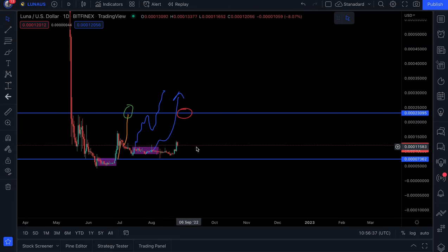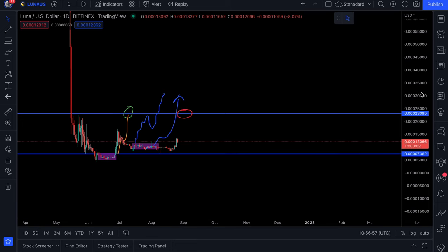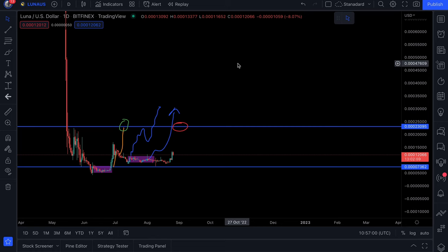For everybody watching this video — whether you're a Luna Classic skeptic, someone curious about the project, or someone who randomly came across this video — this also presents a good short-term day trade opportunity, so keep that in mind. We're also going to talk about the token burn, which I know many of you are here for, and I'll get into that topic shortly.